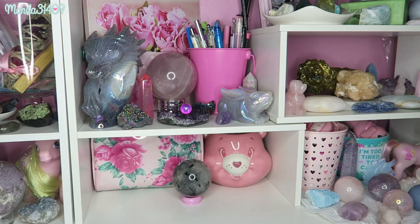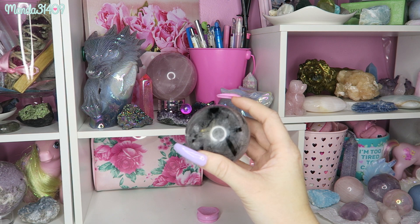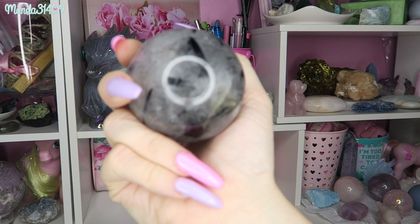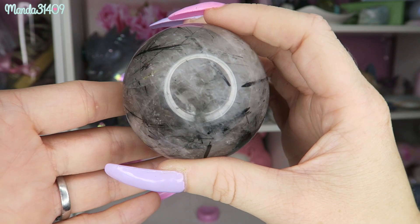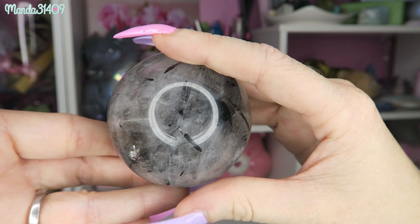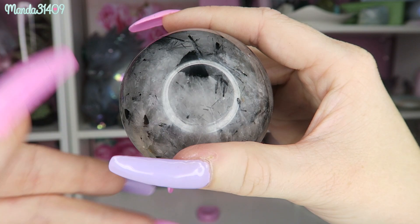The last sphere I have down here — bear with me, I might get a little shaky holding this one. This is one of my highest vibrational pieces; it has a lot of oomph to it and might make me a little lightheaded. This is a tourmalinated quartz — it is black tourmaline in quartz, in a sphere form. There are some hidden little rainbows in here as well. This is a very, very strong piece for me.